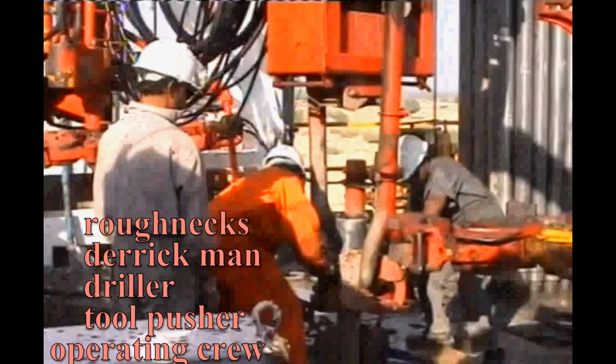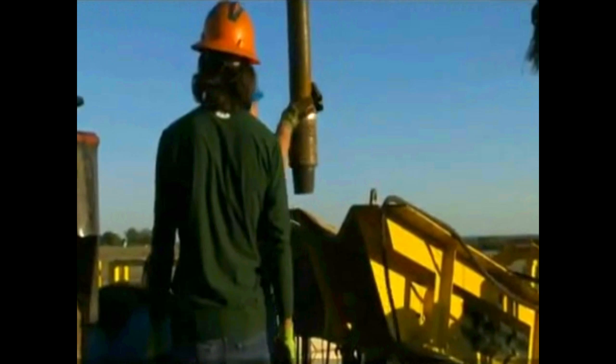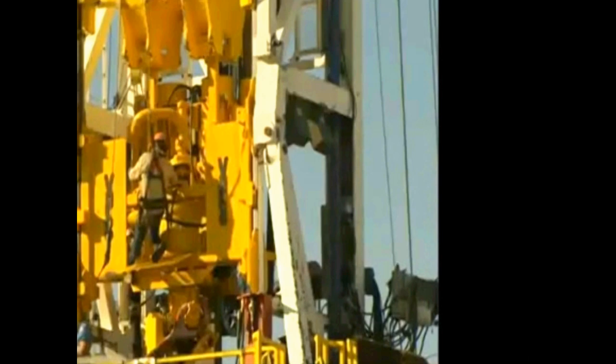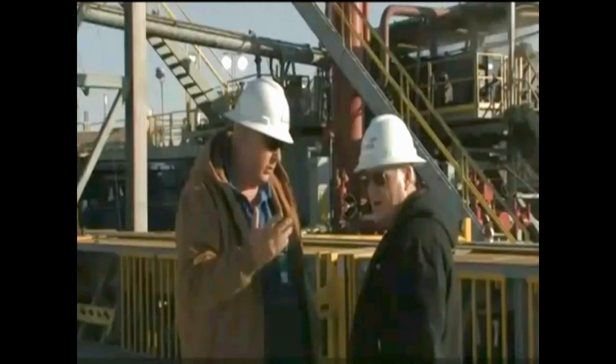The rest of the drilling crew are called floor hands, or more commonly known as roughnecks. They perform various tasks that relate to checking and maintaining the equipment on the rig. The roustabouts perform general labor on and around the rig. Big rigs can also have specialists like motor men, mechanics, electricians, etc. They usually report to the tool pusher.